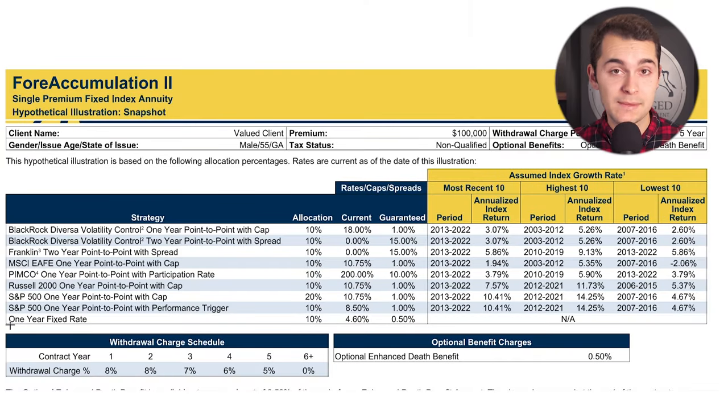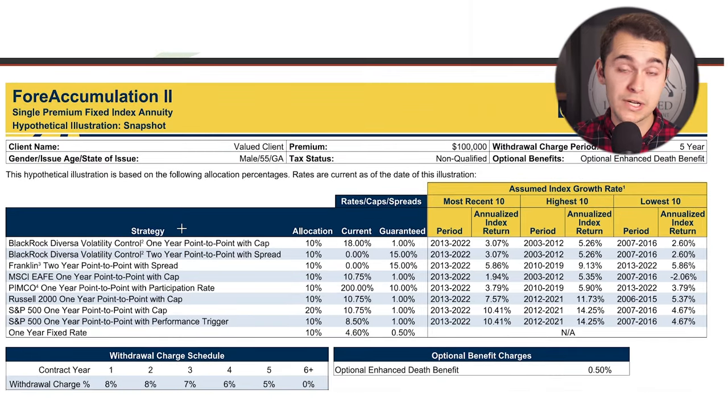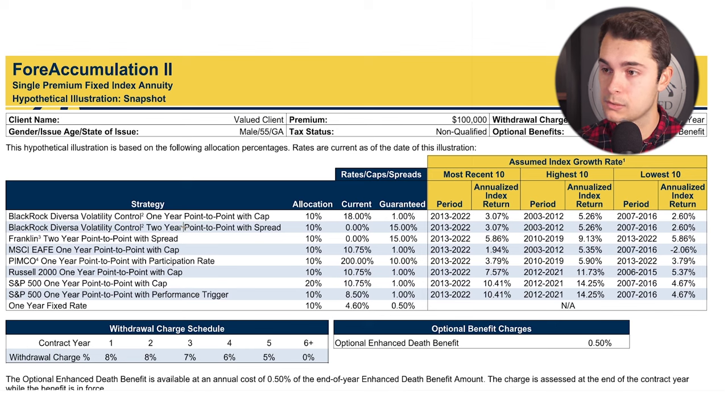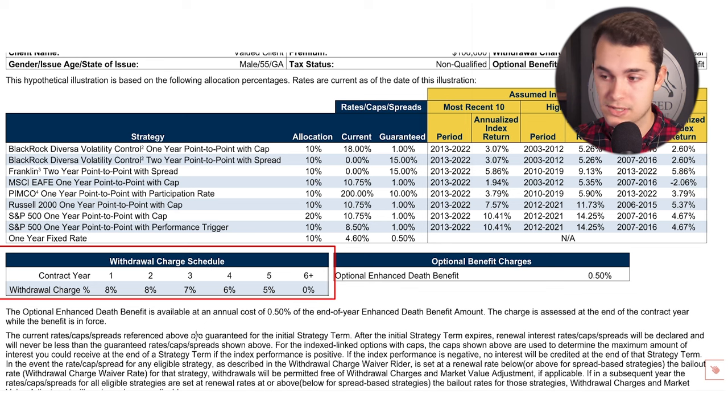This is a shorter timeline type vehicle, and the reason we know that is the surrender schedule is only five years long — that's on the shorter side, in that three-to-five year window. So if you're looking at maybe a quick turnaround of three to five years, this is definitely something to look into. You can see here on the illustration that the withdrawal charge schedule — the surrender schedule — would be over after that fifth year. This is a five-year product, though you can keep your dollars in there longer if you'd like.